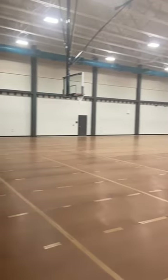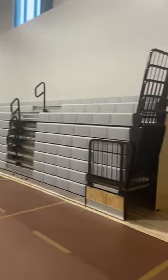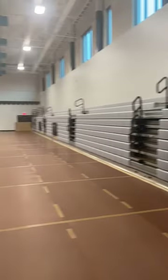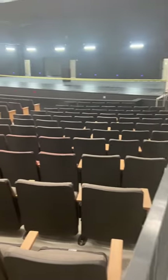Here's another one of the gyms. This one has protective covering on the floor. They told me it's the same size as the competition gym — they called this one the practice gym, but it looks bigger. They said it's about the same size, you just don't see the bleachers.